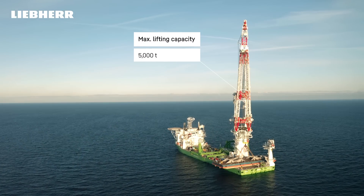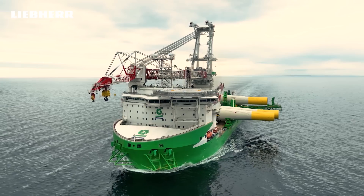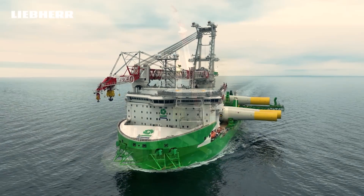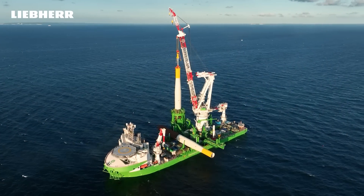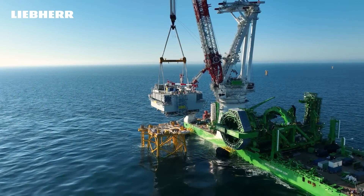It's the right idea turned into reality at the right time. It's the largest crane Liebherr has ever built. Powerful, versatile, fascinating — just like the wind its work is dedicated to.